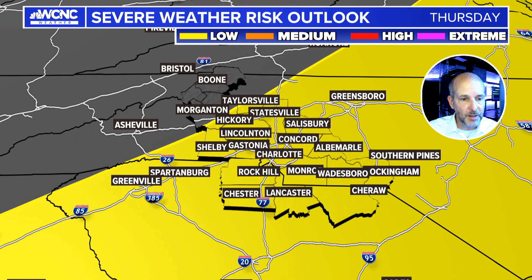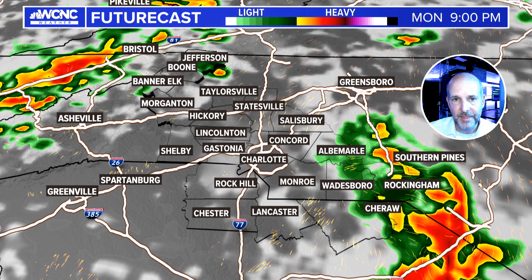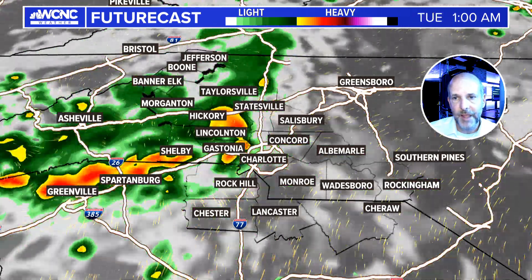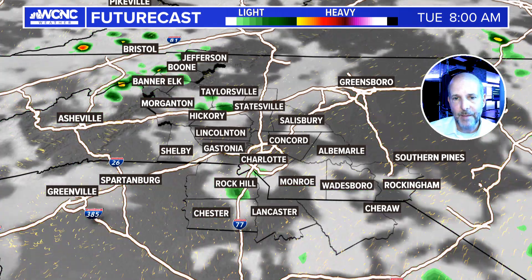You're going to see a line of storms move across the area, be here overnight, and by morning start to develop back in eastern and south-central North Carolina. Let's look at the latest future cast — this one just got done running. You can see the cluster of storms that might come in overnight around two or three in the morning and then move through.